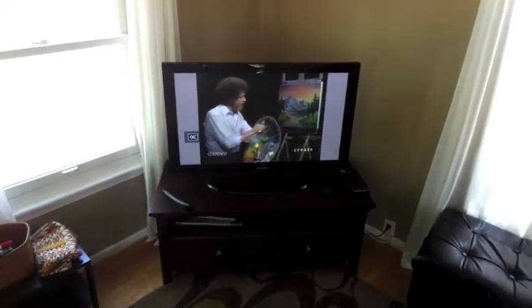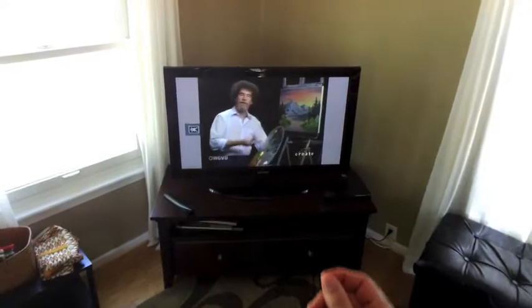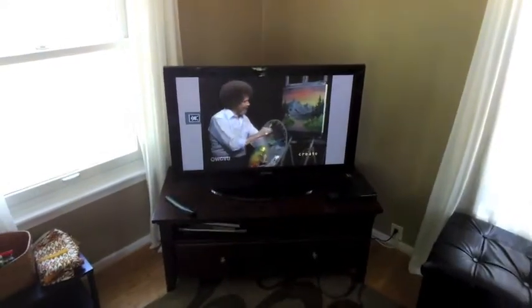For this standby, I was watching my old pal Bob Ross, and I thought we could chat about the physics of televisions.